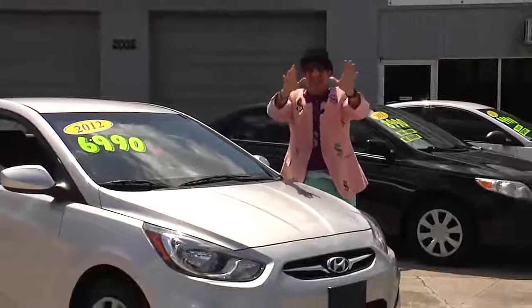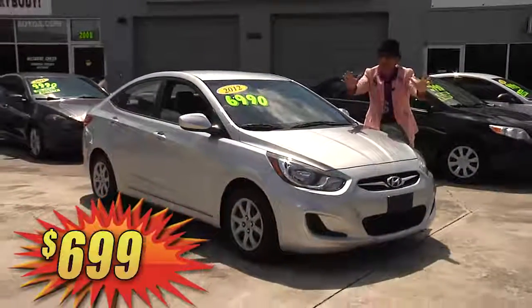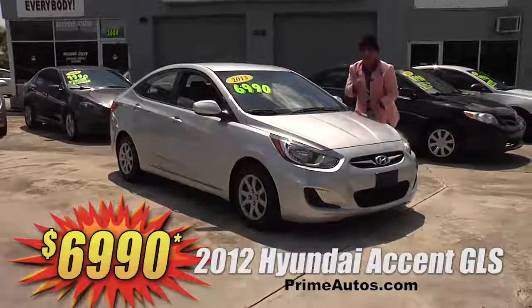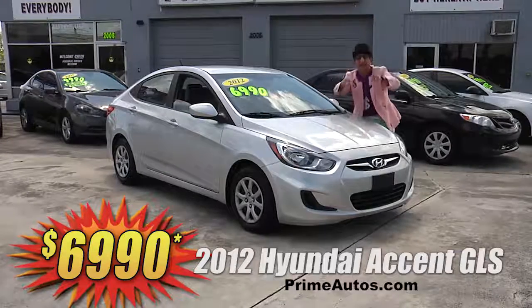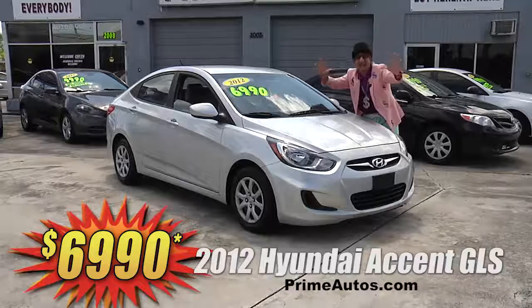Looking for something stylish, sporty, fuel efficient, and affordable? Well, Prime Autos has this great-looking 2012 Hyundai Accent GLS with the super gas-saving 4-cylinder, easy automatic, CD radio, and all the toys on sale right now. You ain't gonna believe it — only $69.90.